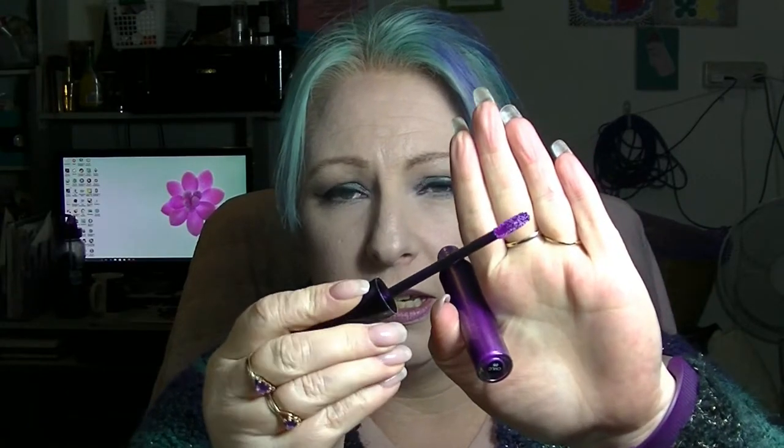The next one is the Cosmic Metals in Asteroid Aura, which is an absolutely gorgeous purple metallic lipstick. Again, I've used this one once since the last update. No discernible change to the tube.